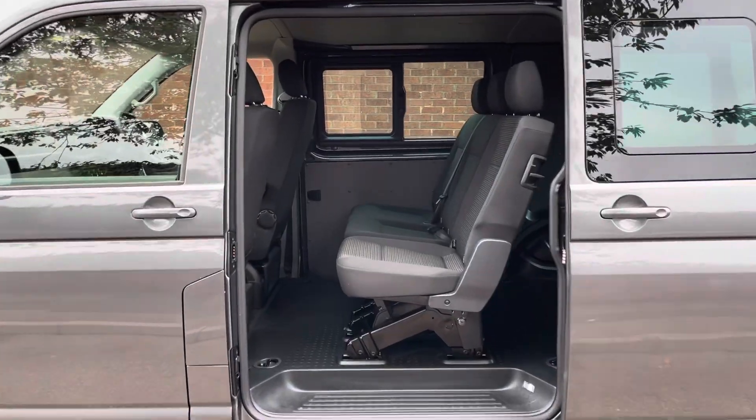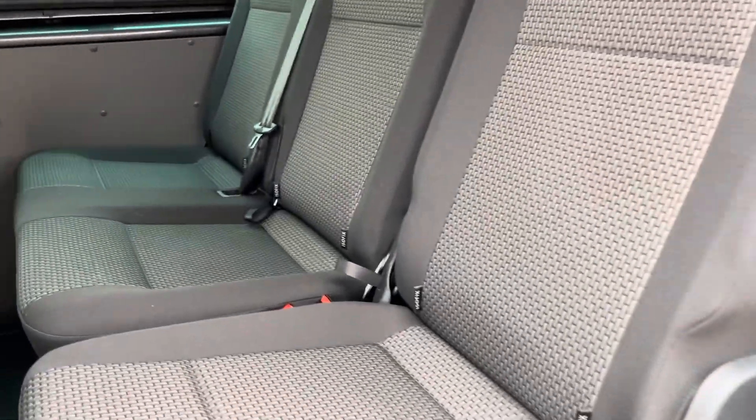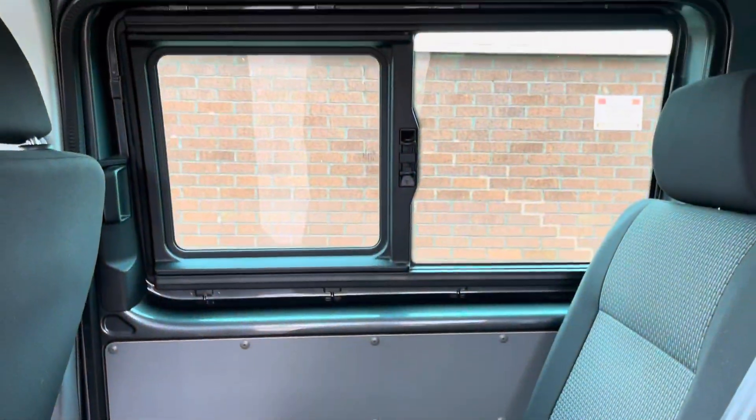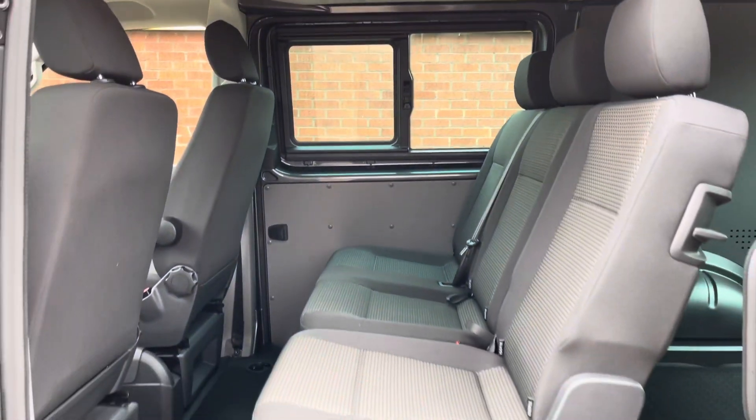I've now opened the sliding door, so you can see the rear seats at the back of the Combi. It's fitted with ISOFIX anchorage points, which is ideal for the correct child seat. As you can see, there's also a sliding window on the sliding door.